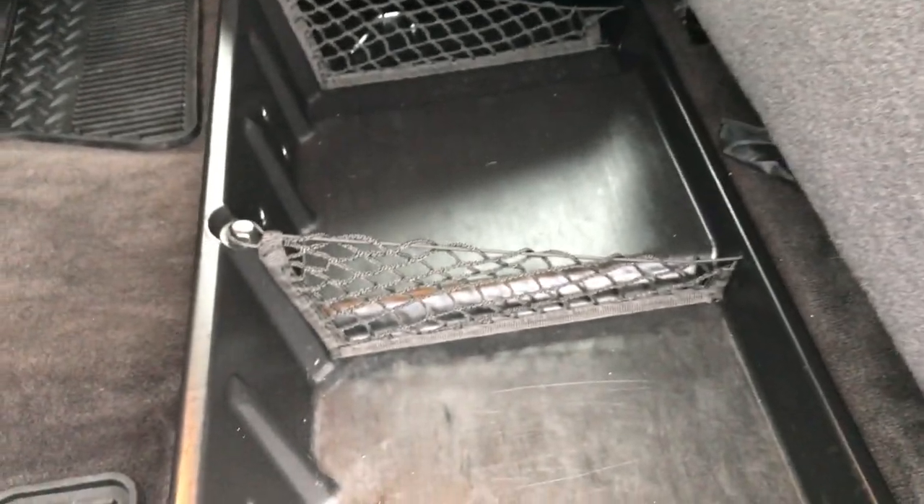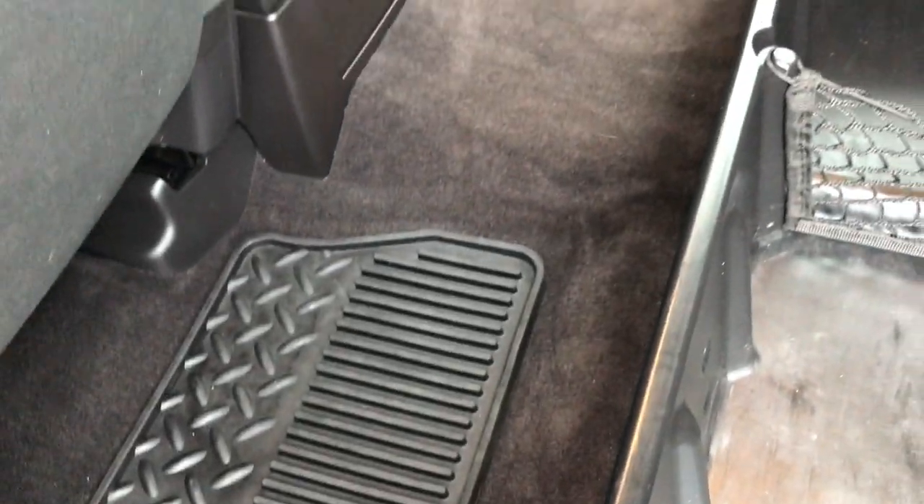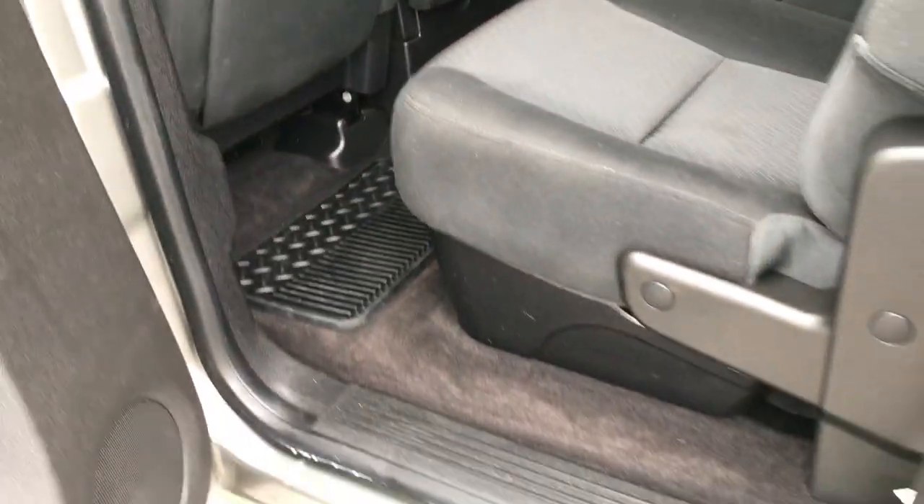These seats do fold up and there is a storage bin underneath, secured to the floor. We've got all-weather floor mats back here. Carpeting is very clean underneath. It does have the latch child safety system and a fixed glass rear window with the rear defrost.